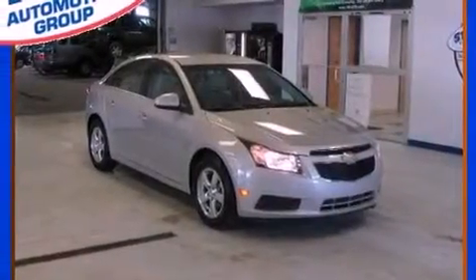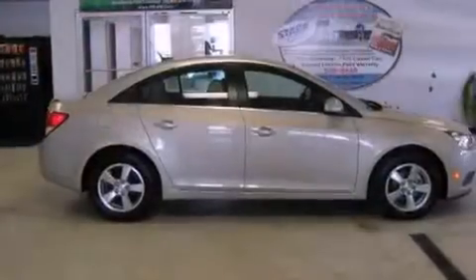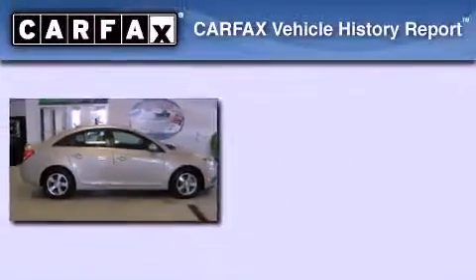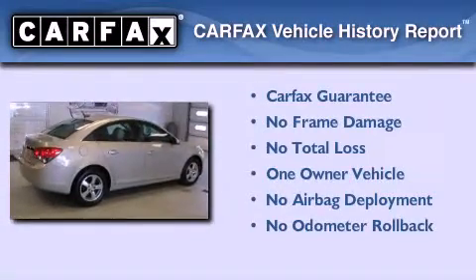With an EPA estimated rating of 36 miles per gallon on the highway, fuel efficiency is still high on the list of priorities. This Chevrolet has had only one owner and it qualifies for the Carfax Buyback Guarantee.